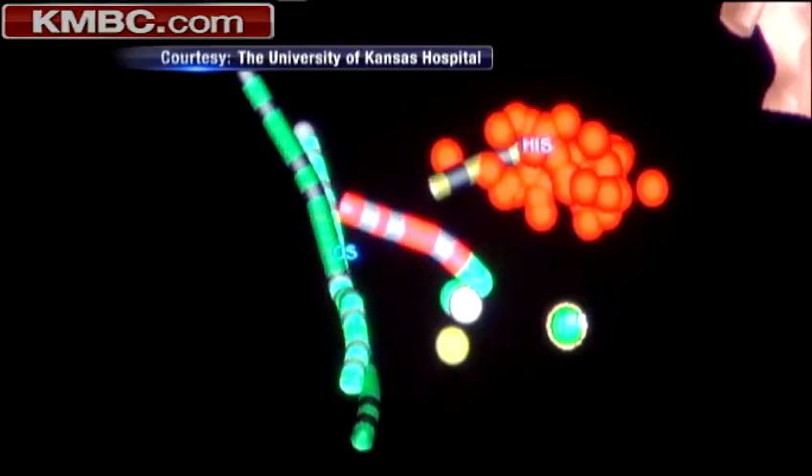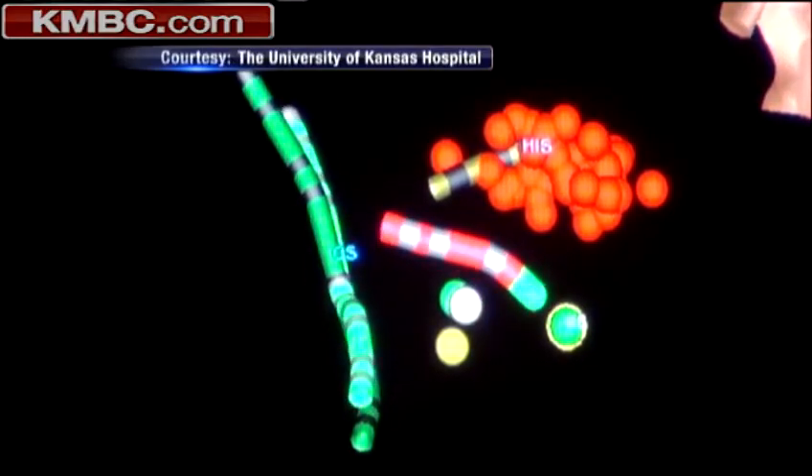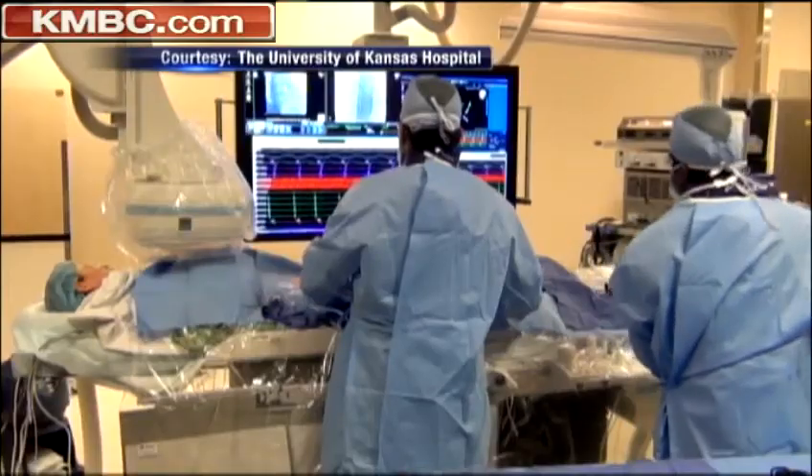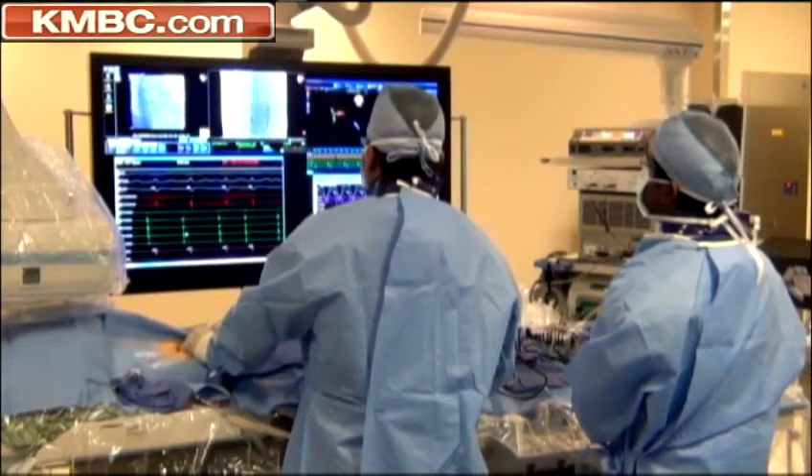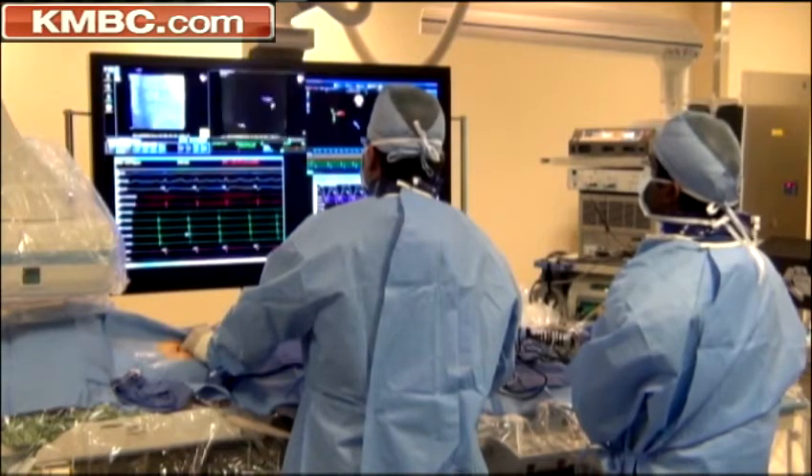Today we got to meet the very first patient to utilize this technology, and it happened right here in Kansas City. Imagine a GPS universe created within your body, where miniature sensors guide a catheter to the damaged part of the heart.